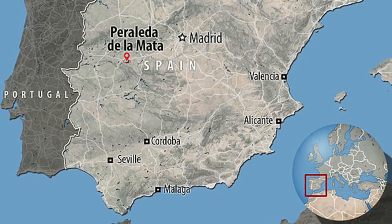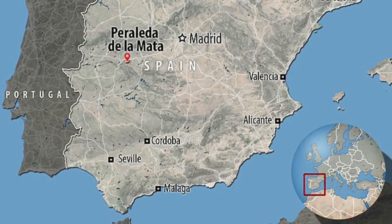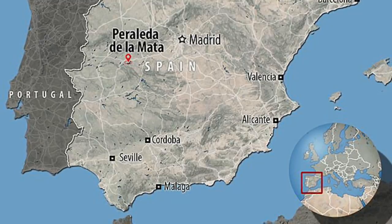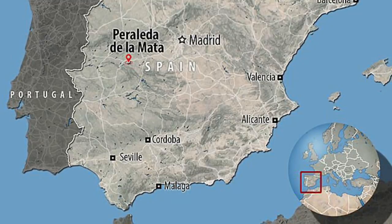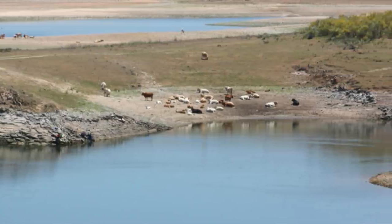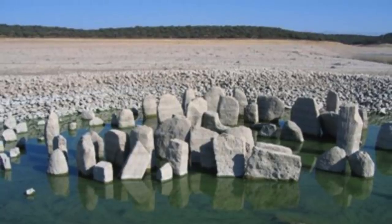In the 1960s, General Franco ordered the construction of a hydroelectric dam in Peralida de la Mata, near Cáceres in Extremadura. This caused a valley bordering the Tagus River to be flooded, and the disappearance of this megalithic stone monument.